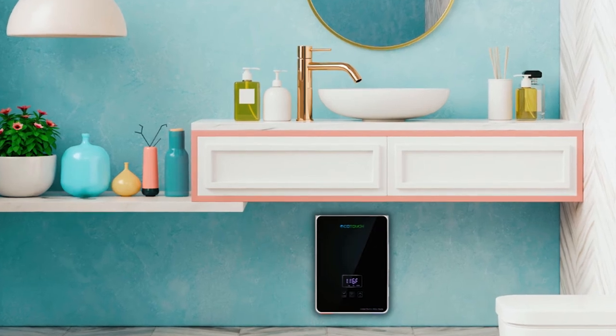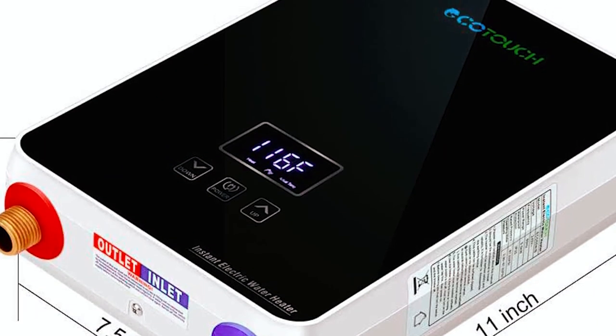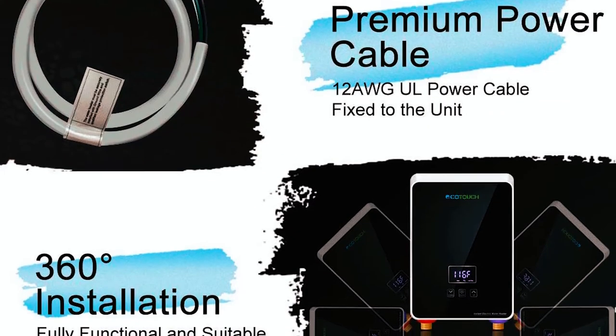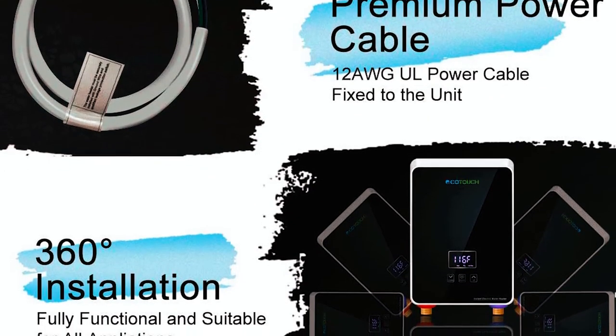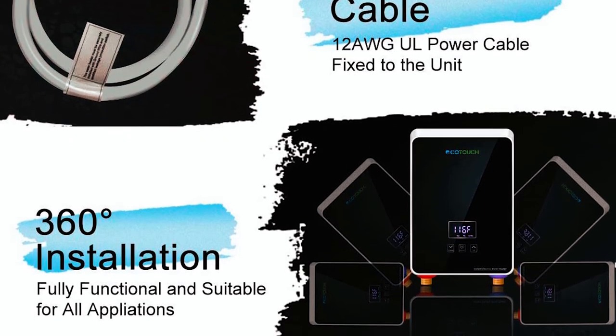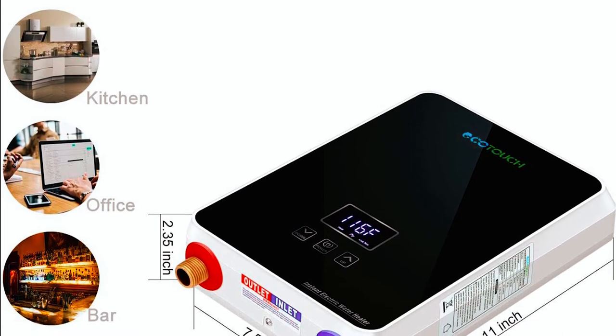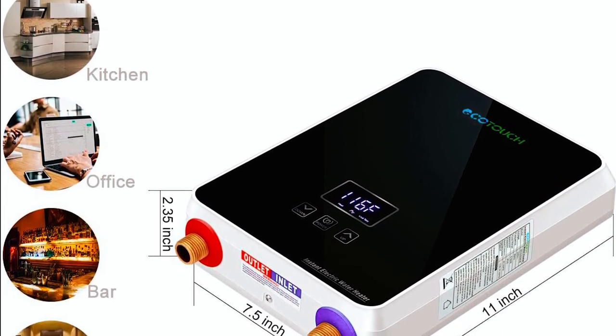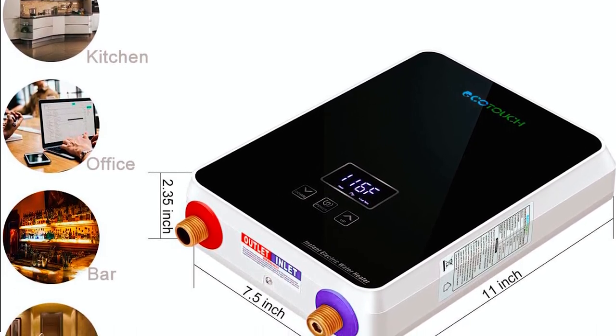The tankless water heater is designed for convenience, with a digital display and touch control panel for easy temperature adjustment. Installation is hassle-free, and the compact size allows for flexibility in placement, saving space and reducing energy waste. With multiple safety protections and ETL approval, you can have peace of mind knowing that this water heater is built to provide outstanding performance and durability.